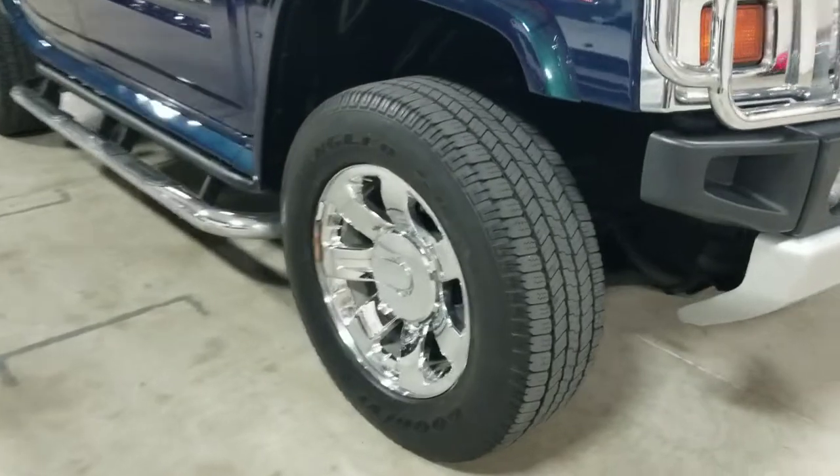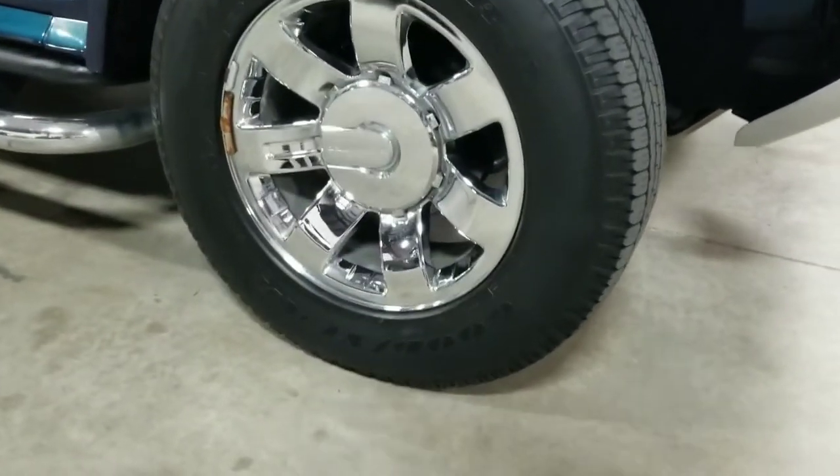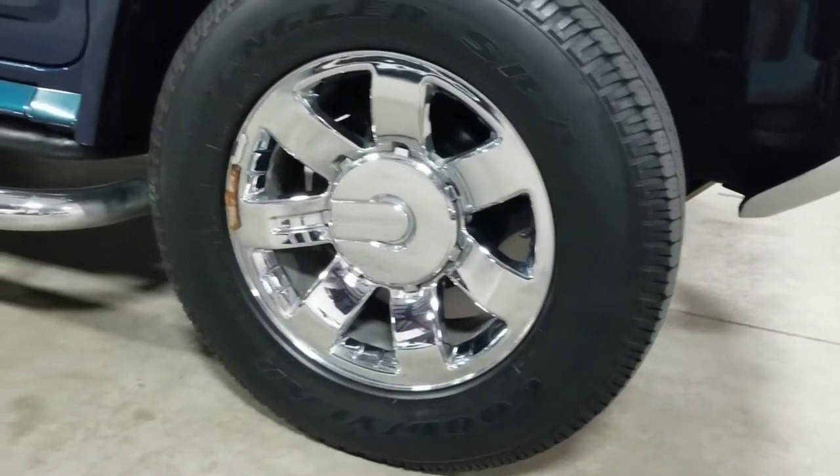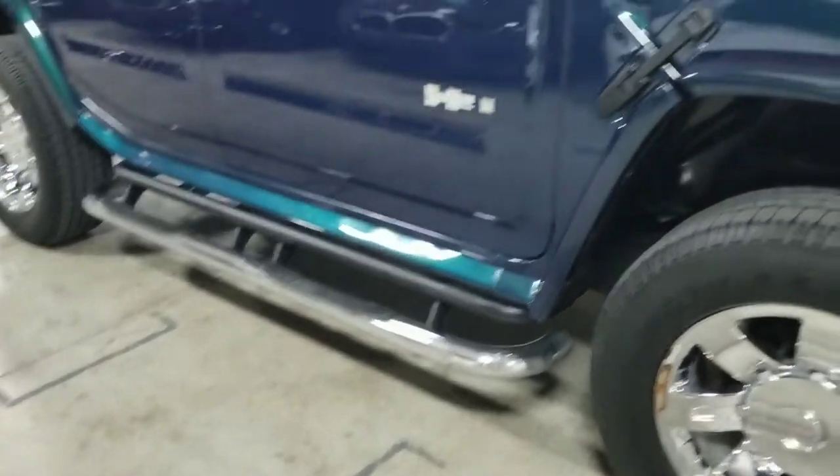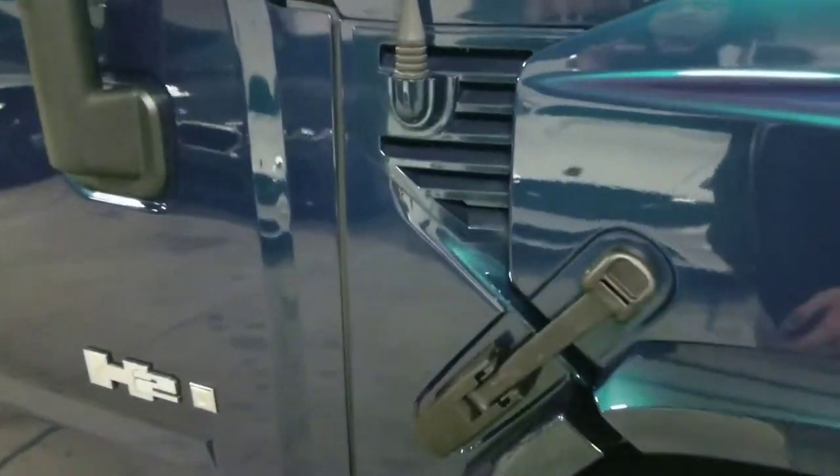Coming over to the side, this vehicle is sitting on 17-inch seven-spoke wheels. It also includes the chrome running boards down below. I'm going to go ahead and unlatch this hood latch for when we go to open the hood later on.